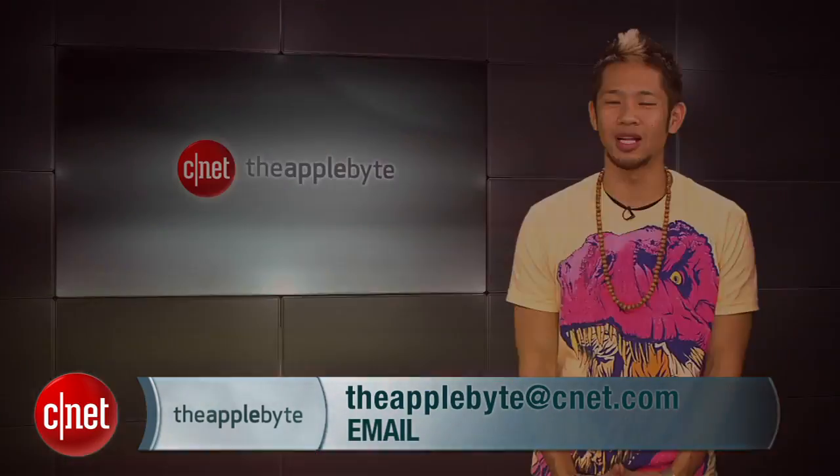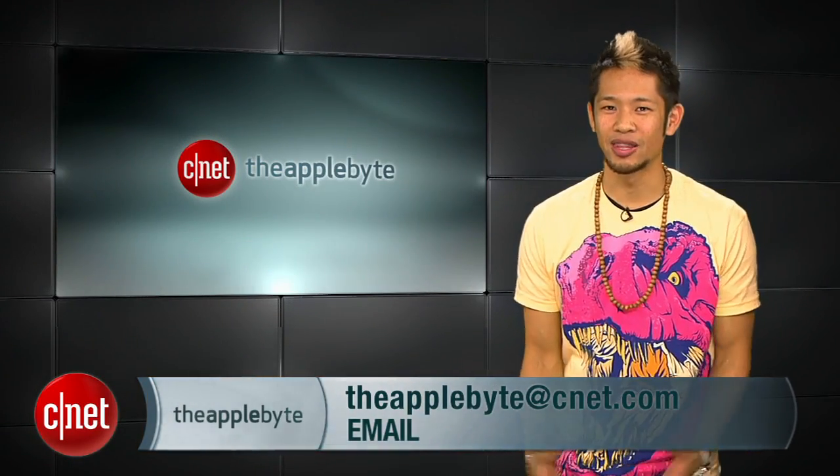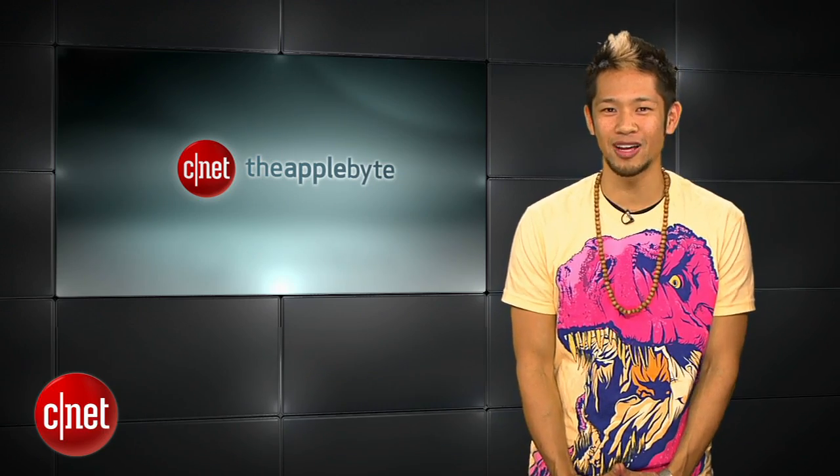All right, that's going to do it for this week's show. Email us at theapplebite@cnet.com. Thanks for watching. I'm Brian Tong, and we'll catch you guys next week for another Bite of the Apple.